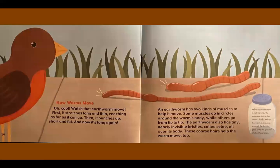How worms move. Oh, cool. Watch that earthworm move. First, it stretches long and thin, reaching as far as it can go. Then it bunches up short and fat. And now it's long again. An earthworm has two kinds of muscles to help it move. Some muscles go in circles around the worm's body, while others go from tip to tip.